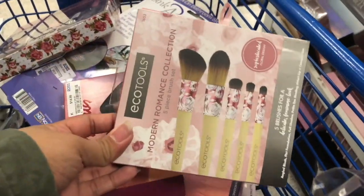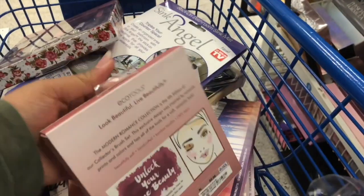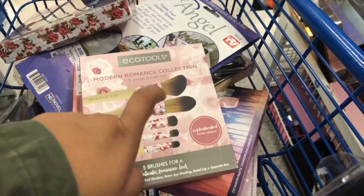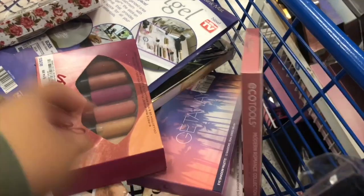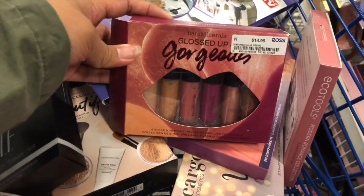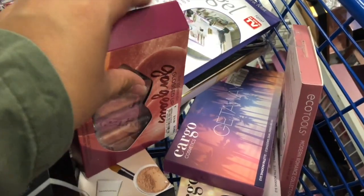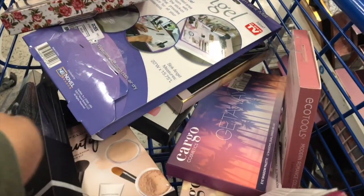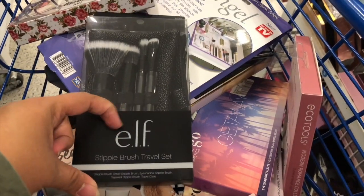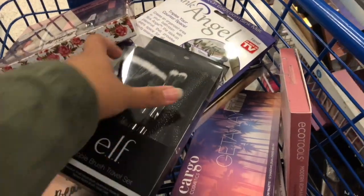Right here I found this knit set again — this is $12.99. And we also have this set right here which is a collection, and this is $5.99. This one is $6.99, and this is $6.99, and is $6.99.